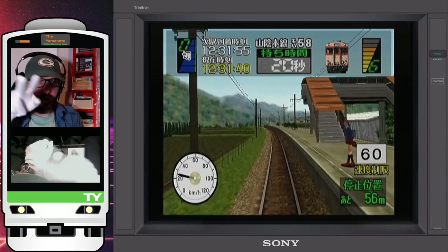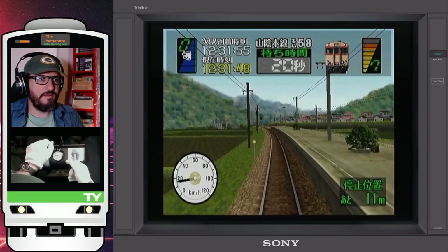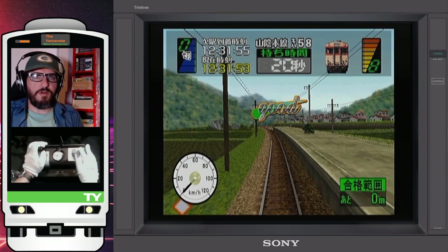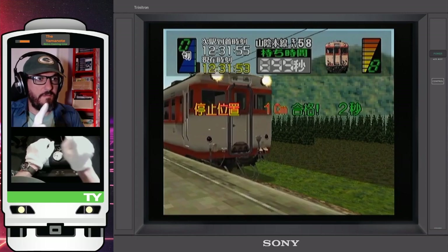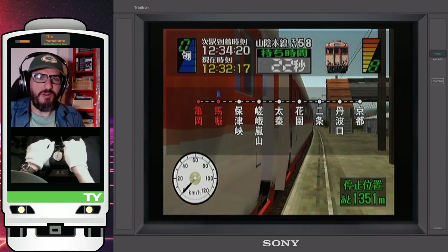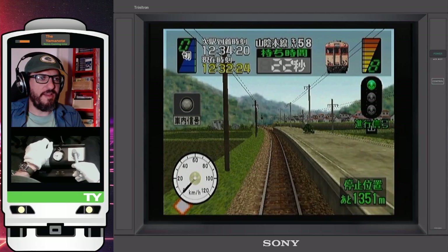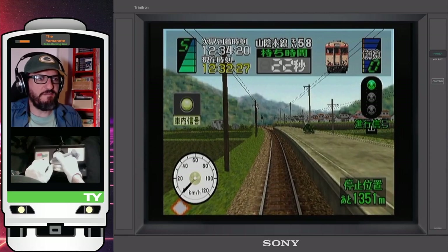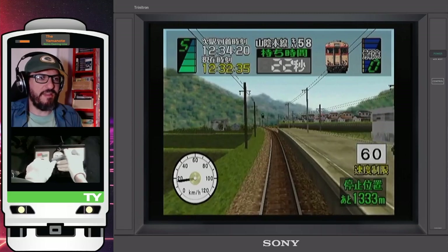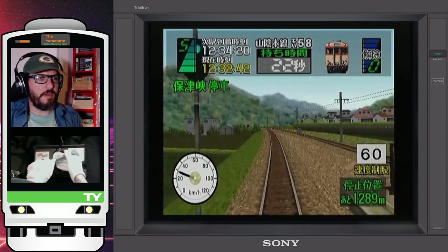Getting ready to stop — watch out for people overstepping the line; the line is white this time, not yellow. A bit more... okay, that was a good stop, two seconds ahead of schedule, but one centimeter — that was a really close one! All the doors are closed, safe to depart now. Departing Umahori on the Sagano Line with a 60 speed limit.